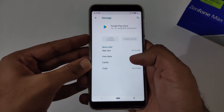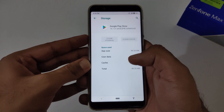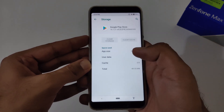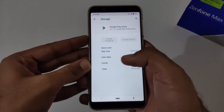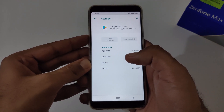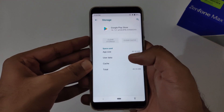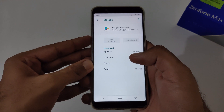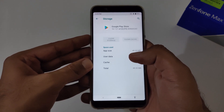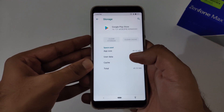Apart from this, if you are still facing the issue after doing these steps, you can restart your device and try again. These are just tricks and tips, so you just have to try different combinations to see what is working at your end. This was all from our side on how to resolve the slow downloading problem on Google Play Store by clearing its cache and storage.